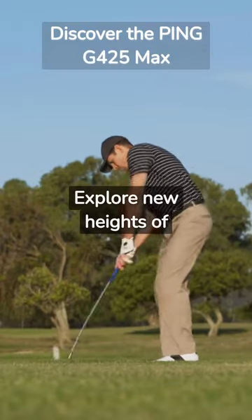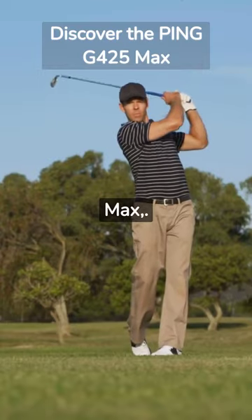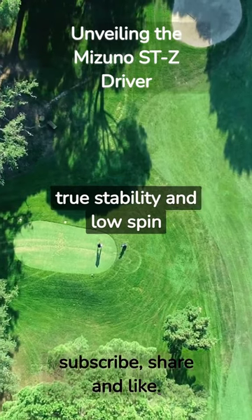Explore new heights of excellence on the golf course with the Ping G425 Max. With the Mizuno STZ driver, experience true stability and low spin efficiency.